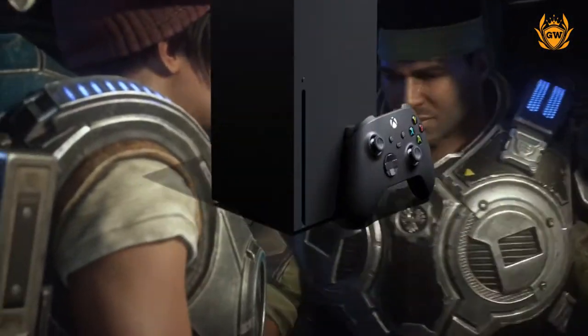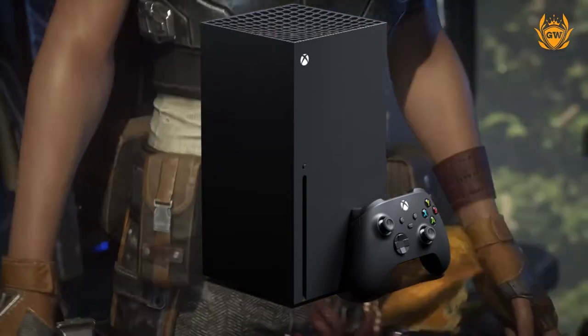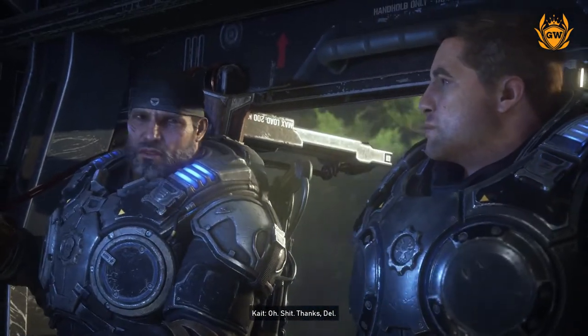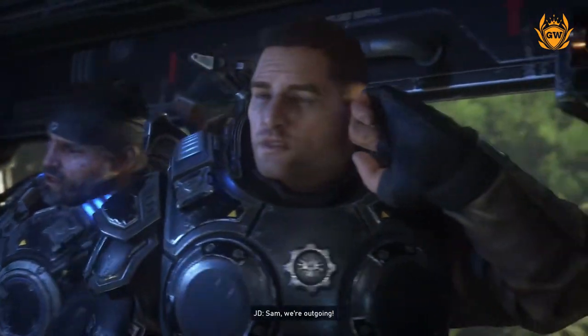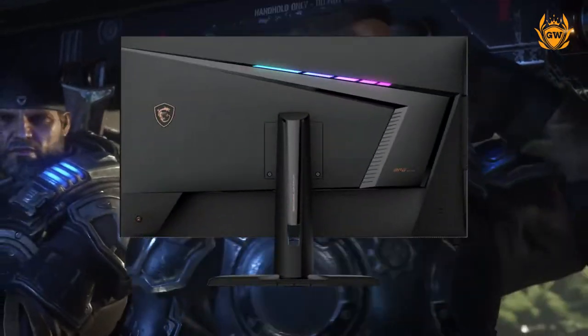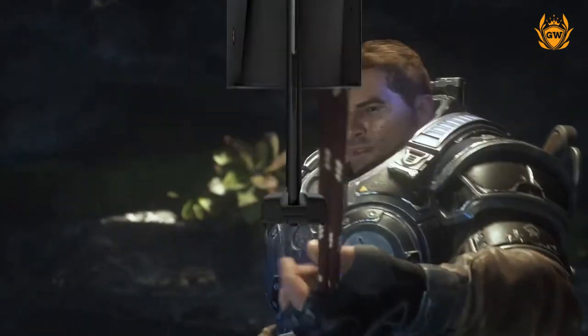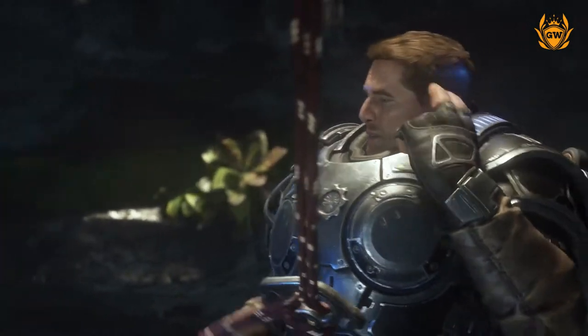The Xbox Series X can support up to a maximum of 4K at 120 frames per second. So once games start supporting this resolution more often, this is the kind of monitor you want to get your hands on to see all that smooth 4K awesomeness.